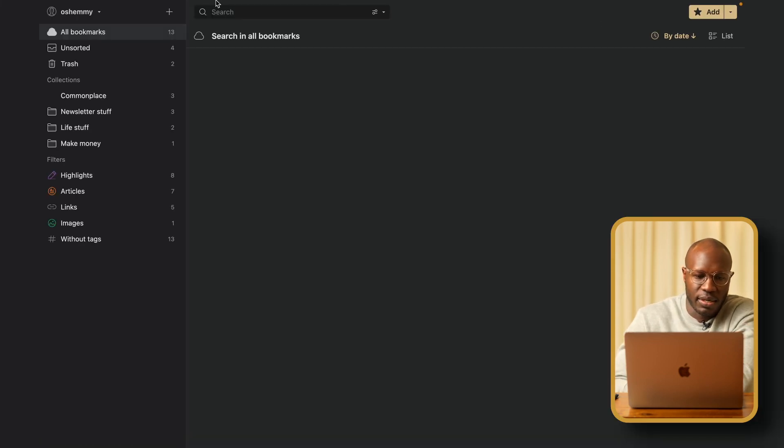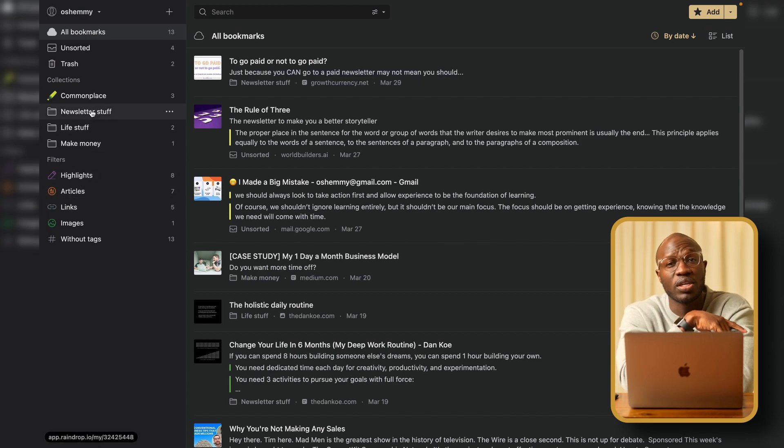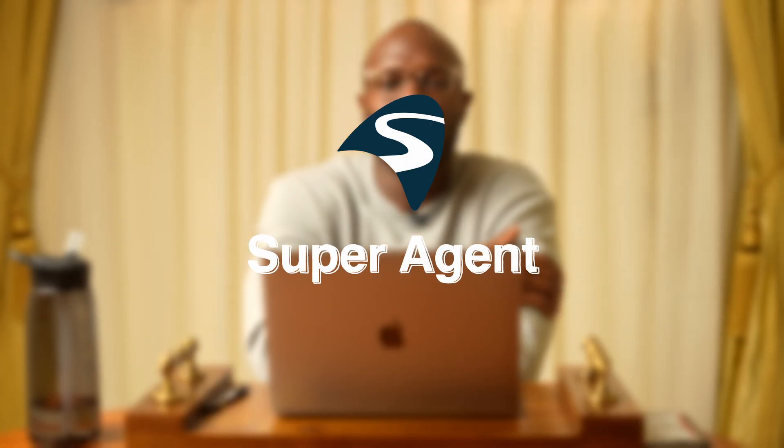Let me give you a quick glimpse into what it looks like. I save a bunch of things — most of the things I share are tied to my newsletter, which is called the Friday Fix. I mainly save stuff tied to the newsletter and life stuff, all tied to making money. The commonplace is where I keep all the writing stuff. I can just highlight something on a random page, right-click, and save it directly to Raindrop to refer to later. Really useful if that sounds like something you're into.